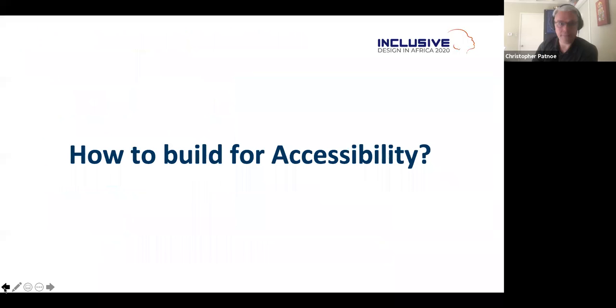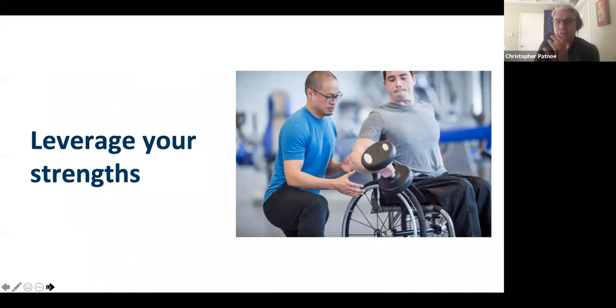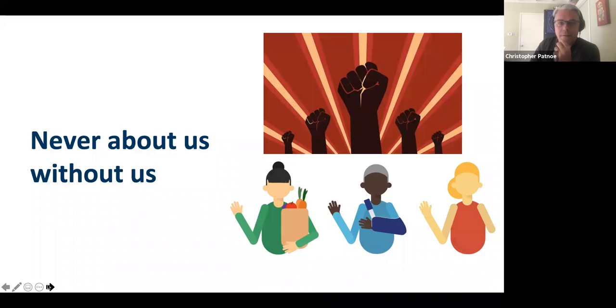So how do you build for accessibility? There are three principles we use inside Google for building products for people other than yourself — whether for ability, race, or culture, they all matter. First: leverage your strengths. Build on the experience and technology you already understand. You don't want to have to learn a technology just because you have a great idea. Bring something that is core and powerful in yourself.